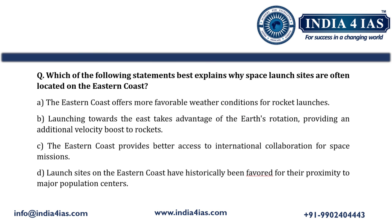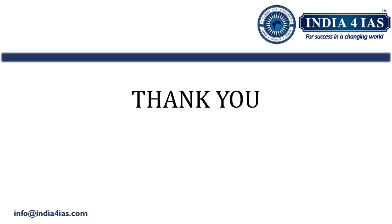A UPSC Prelims practice question based on the topics discussed is provided — go through the question and comment your answer. The detailed explanation is available in the PDF handout, which also contains detailed notes on this video topic. The PDF handout is available in the Telegram channel, linked in the description box. This topic is very important for UPSC Prelims 2024. Thank you for watching — see you in the next video. Till then, happy learning.